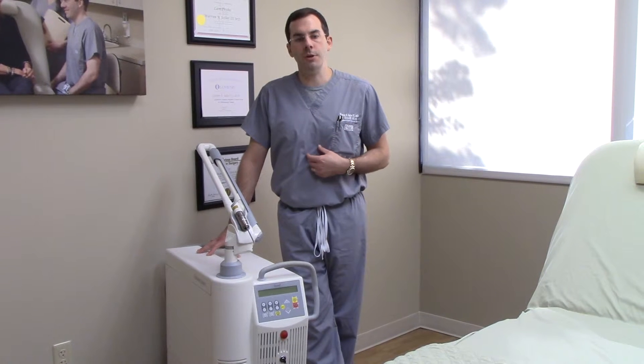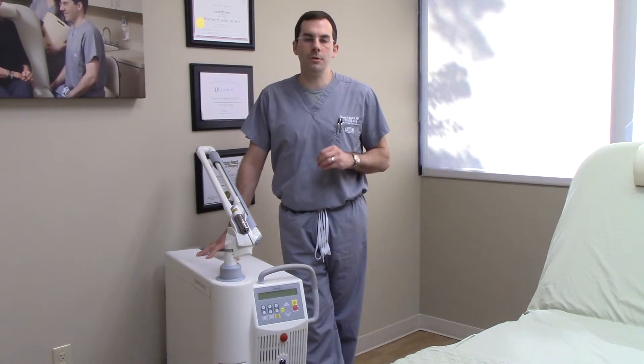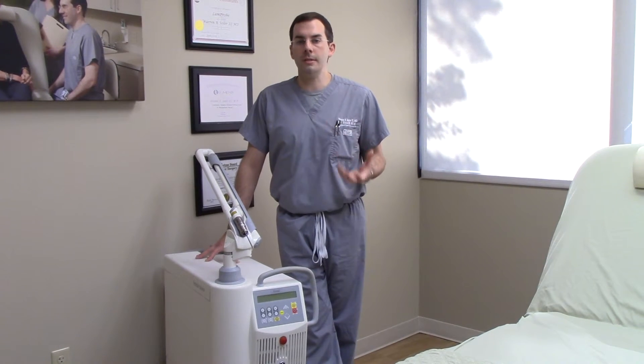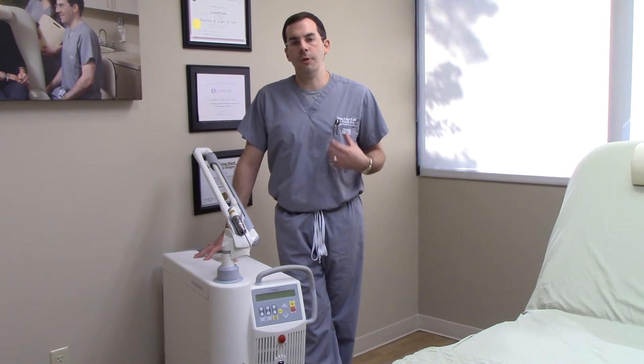A lot of our melasma patients know that we've tried other things in them in the past, and sometimes they have some recurrence. The beauty of the Q-switch laser is that it's able to break up the pigment in the skin without much downtime, and it's a really great result. It gets nice and deep, so for patients that have melasma and deeper pigment, it's a great treatment for that.